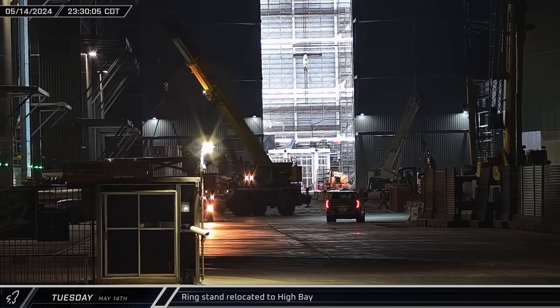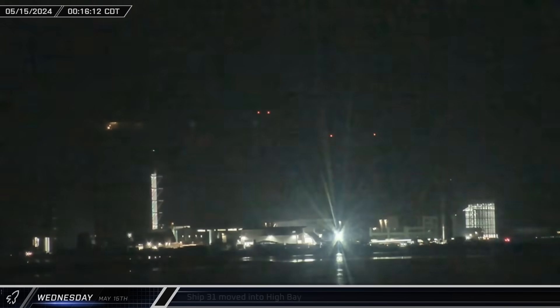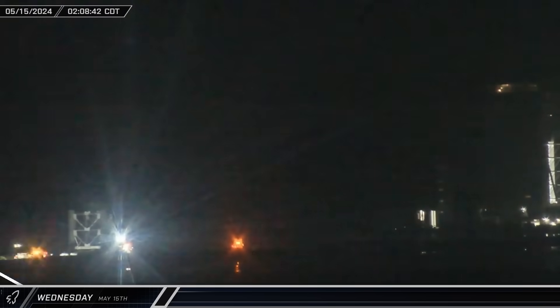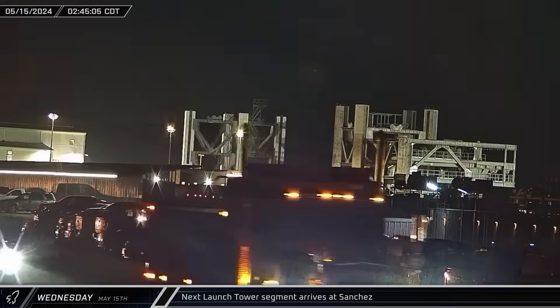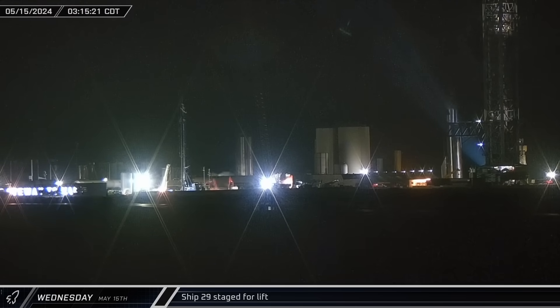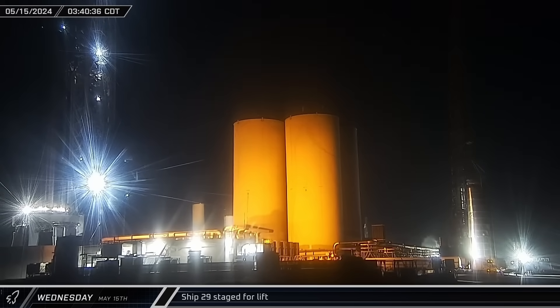At the build site, one of the smaller telescopic cranes was seen carrying a ring stand into High Bay ahead of the return of Ship 31. Just a short time later, the ship completed its return journey, turning off of Highway 4 into the ring yard gate and then into High Bay. Shortly after Ship 31 was moved into High Bay, Tower Section 7 of Starbase Launch Tower Number 2 arrived from the port and was taken into the Sanchez site. In the early hours of Wednesday morning, Ship 29 was moved back across the launch site between the chopsticks and staged for a lift. It seems likely that the delay in stacking the Flight 4 vehicles was due to crews wanting to ensure Ship 29 was safe for testing following the anomaly during testing with Ship 31.